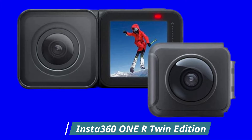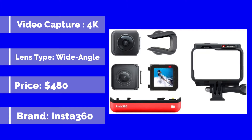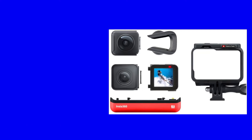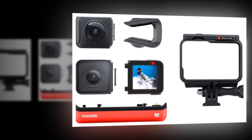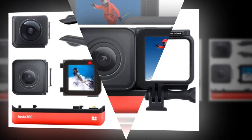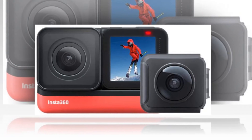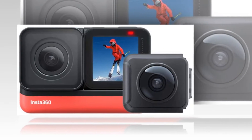Insta360 OneR Twin Edition. Brand: Insta360. The OneR Twin Edition transforms on the fly from a 360-degree camera to a wide-angle 4K 60fps action camera. Just swap out the lenses. FlowState achieves gimbal-like image stabilization without the gimbal, thanks to a new scene detection algorithm — your footage stays clear and steady even in low light.